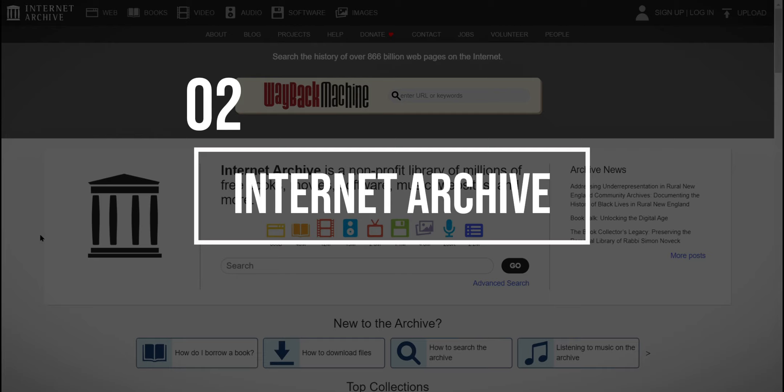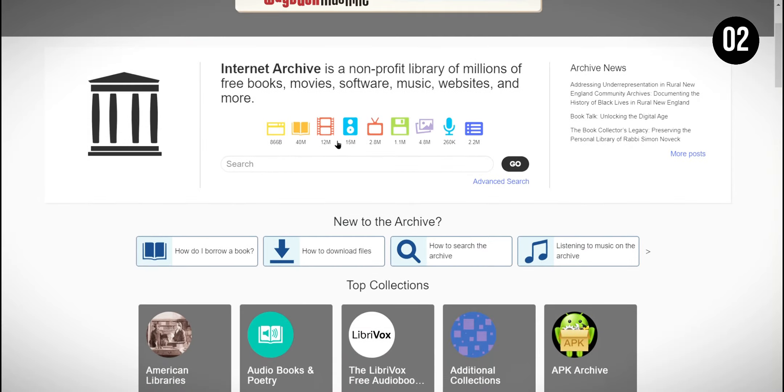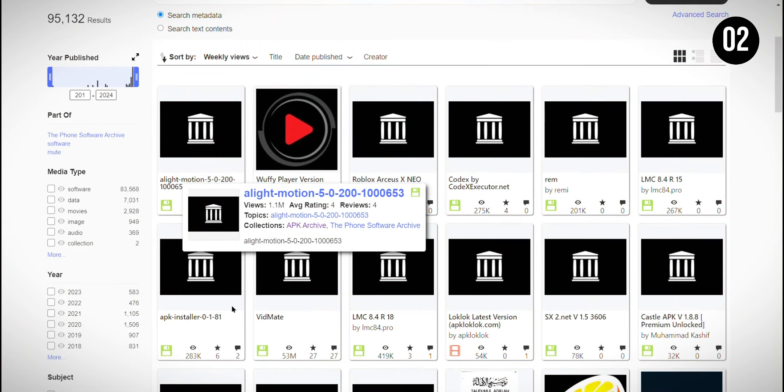In second place is the Internet Archive, a digital library that offers free access to a vast collection of books, music, software, and websites. I like that the Internet Archive is valuable for research and historical exploration. However, the sheer volume of content can be overwhelming, so it's best to have a specific purpose when using the site to make the most of its offerings.